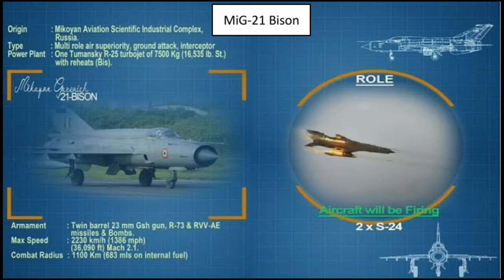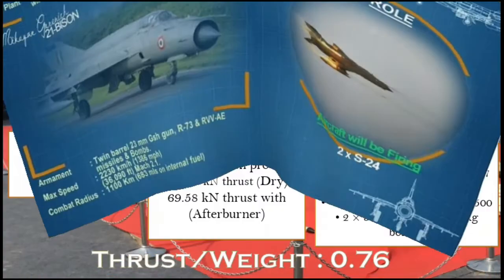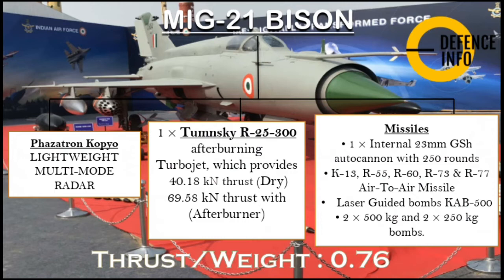The aircraft originates from the Mikoyan Aviation Scientific Industrial Complex in Russia. It features the Phazotron Kopyo lightweight multi-mode radar and carries a range of missiles including the K-13, R-55, R-60, and especially the R-73 and R-77 air-to-air missiles.